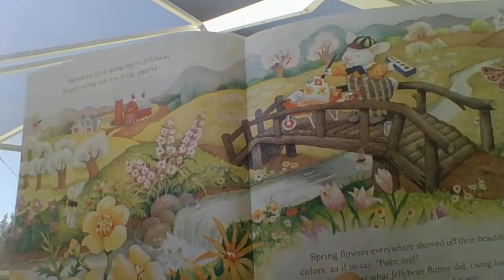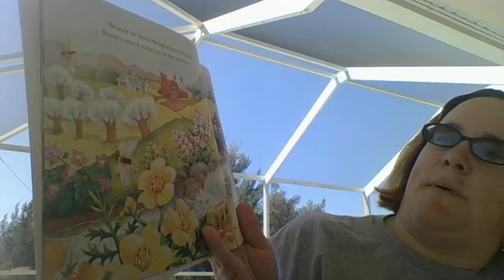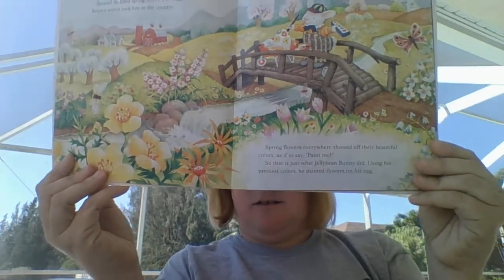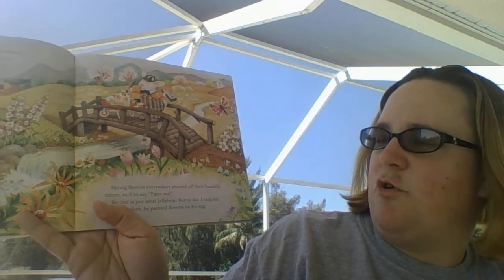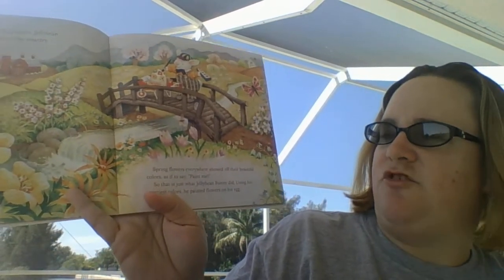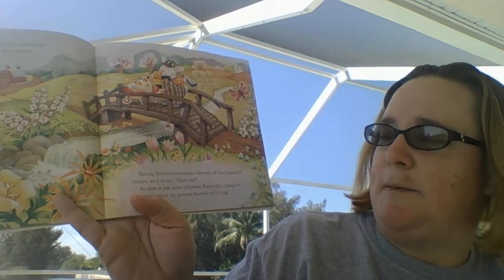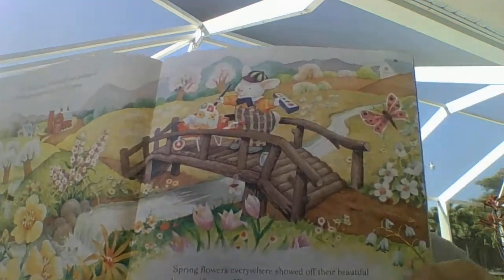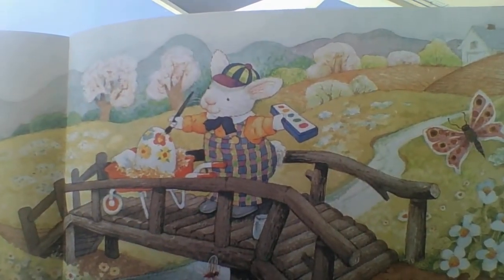Because he loves springtime, Jelly Bean Bunny took his search to the countryside. Look at those beautiful flowers. Spring flowers everywhere showed off their beautiful colors, as if to say, paint me. So that is just what Jelly Bean Bunny did. Using his prettiest colors, he painted flowers on his egg. Look at those pretty flowers on his egg.